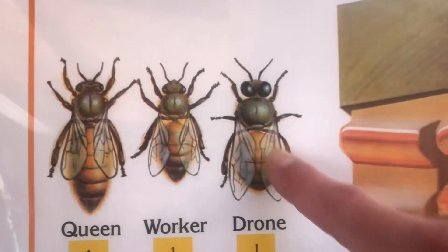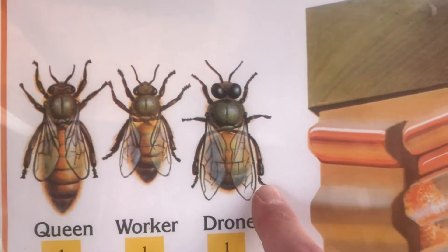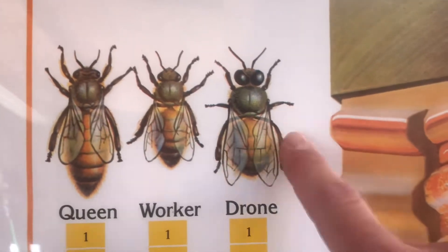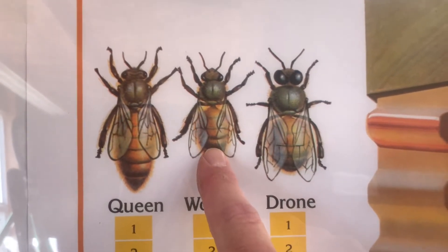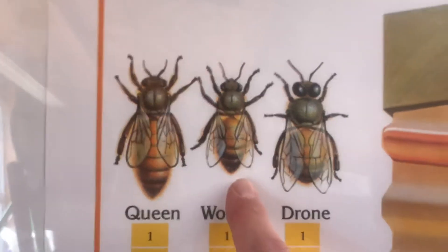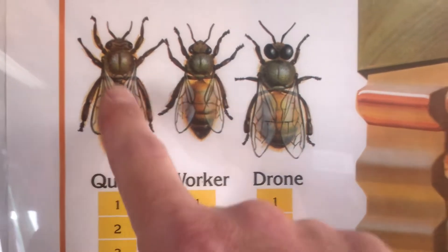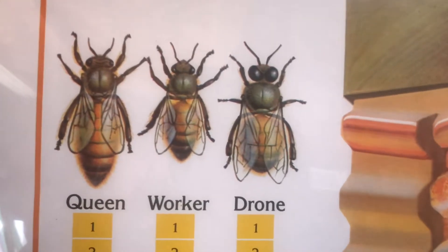First, you have the drone, who is the largest bee — not as long as the queen, but definitely bigger than the worker. The drone has big eyes and a big body, but here's a fun fact: drone bees do not have a stinger, so they cannot sting you. Then you have the worker bee. Worker bees make up ninety percent of the population in a honeybee hive. They are all female and do the heavy lifting for the whole colony — collecting nectar, pollen, water, and propolis, and caring for the queen, eggs, and larvae.